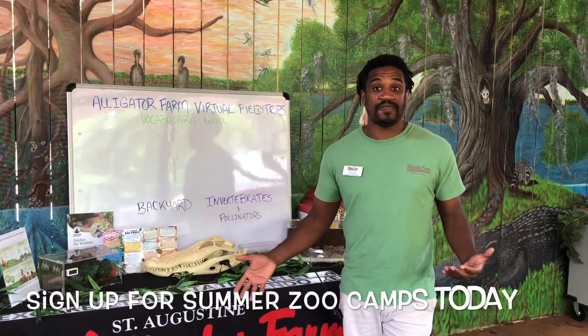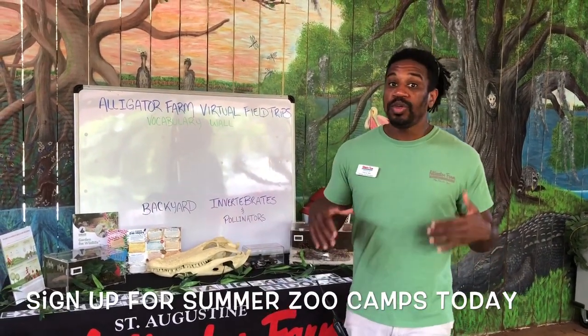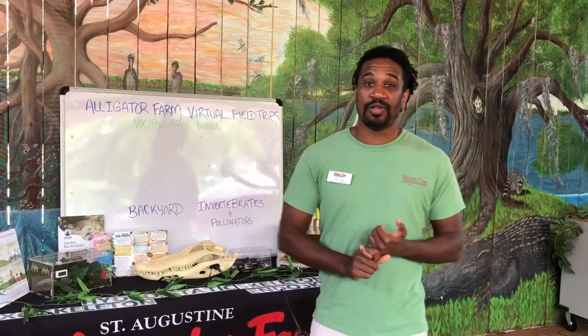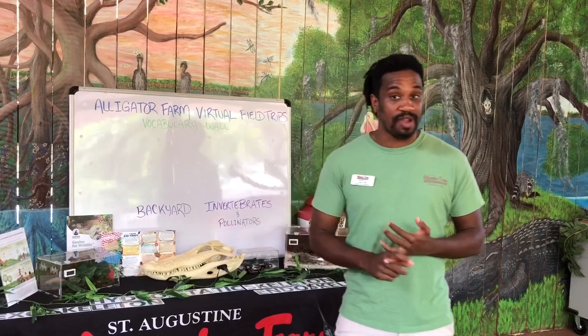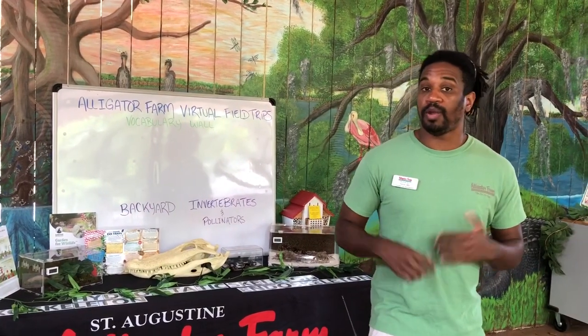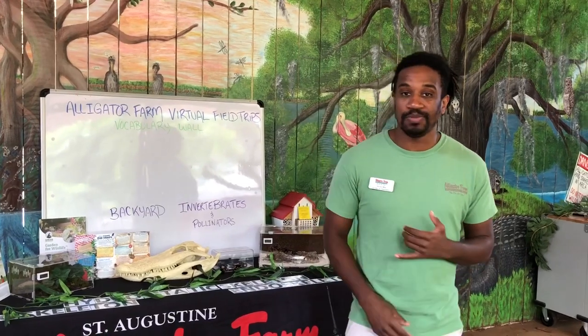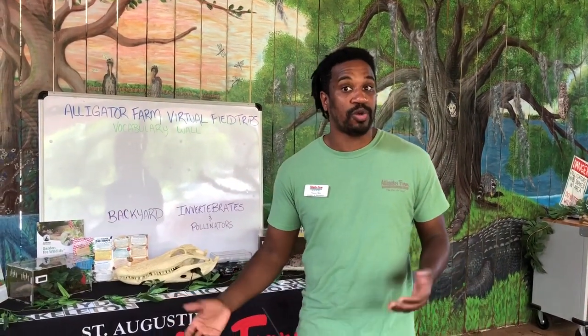If you haven't found something for your kids to do this summer, we are having our Zoo Camp. We're making sure that we follow very strict guidelines outlined by the CDC to ensure everyone's safety. If you want to learn more about what we're doing to keep your campers safe, you can log on to our social media pages or our website.